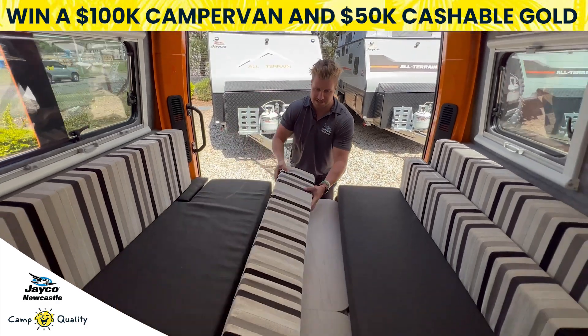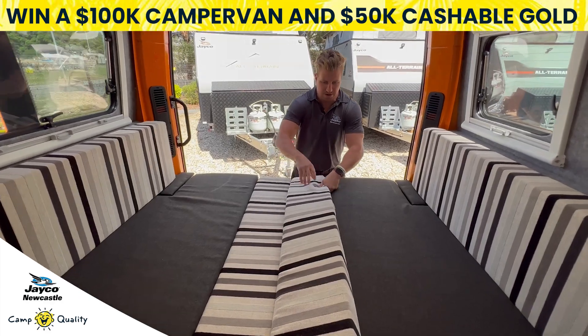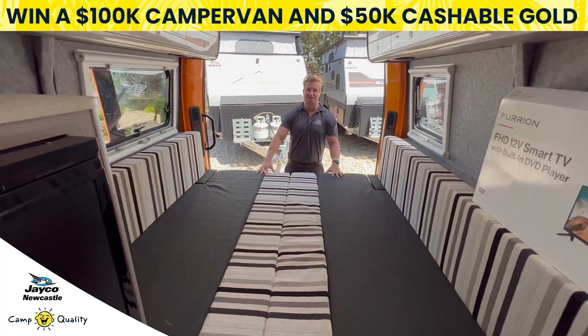We then position our bolsters into the middle — they will fit nice and snug so there's no real seams. Take our cushions on top, and then you're ready to make your bed.